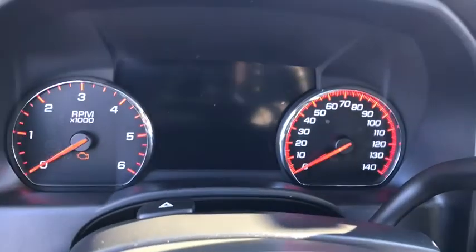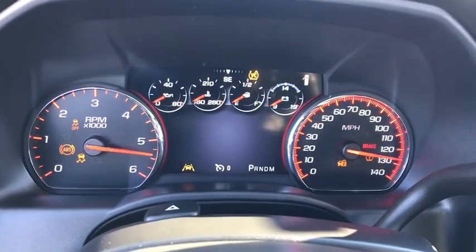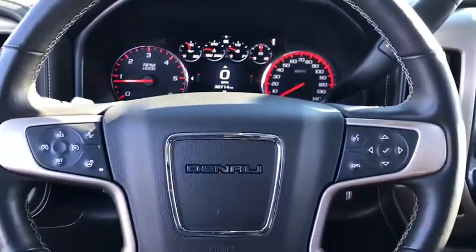Here are some of this vehicle's great options: tow hitch, steering wheel audio controls, anti-lock braking system, keyless entry, traction control, stability control.